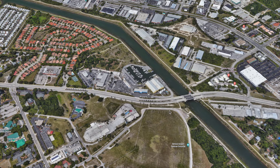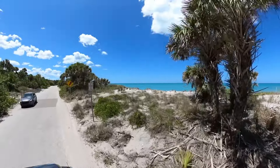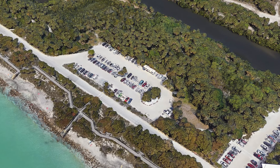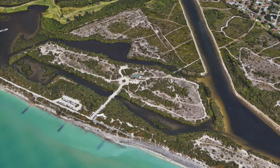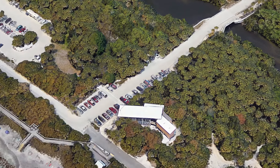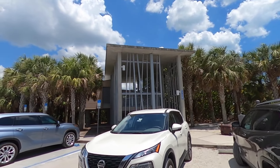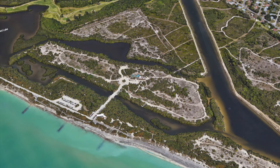Now that we've told you how to get to Casperson Beach, let's find parking. There are three different places you can park. There is parking alongside the road as you come in, but you'll see a parking lot to your left, and you can go to where the bathrooms are and park on either side of the road, or there's parking down by the pavilion.